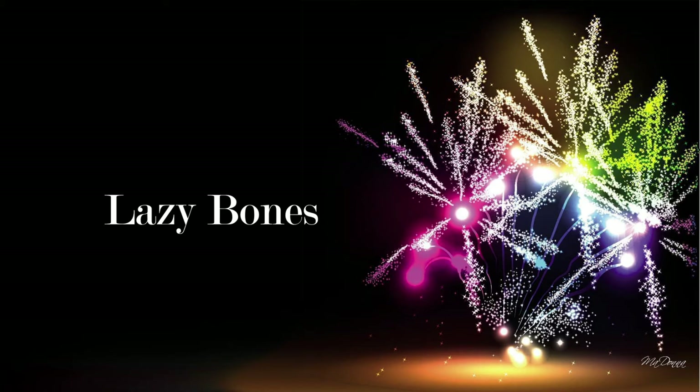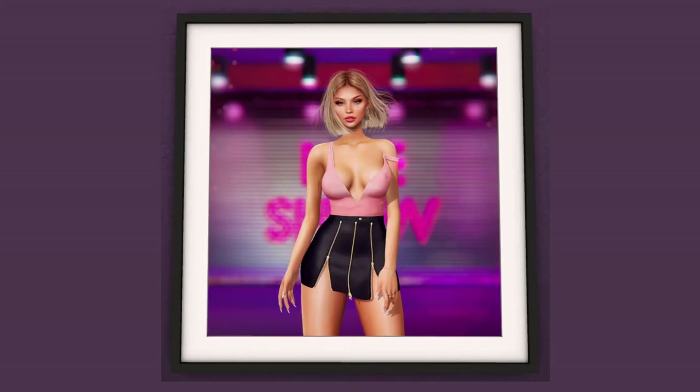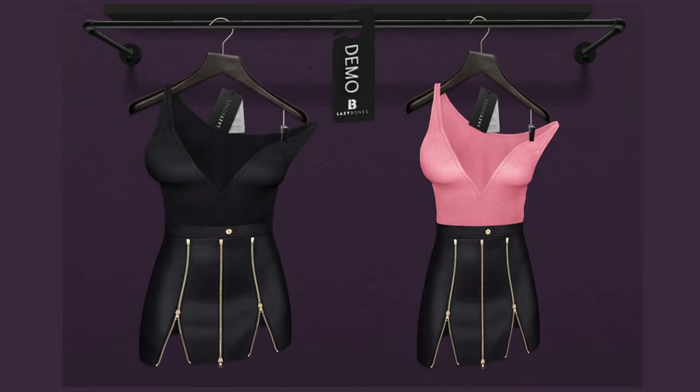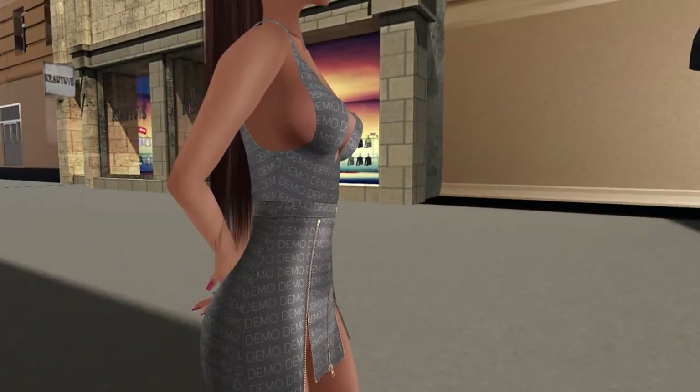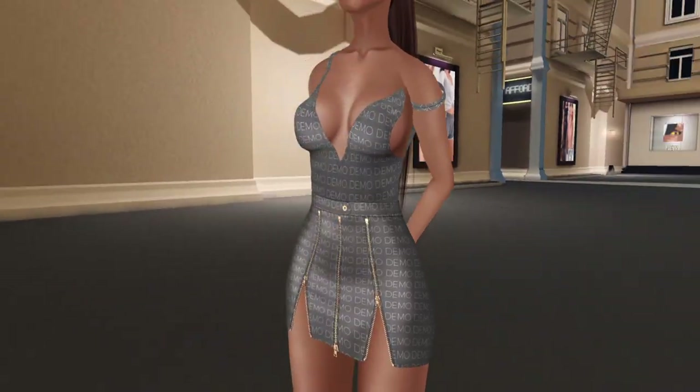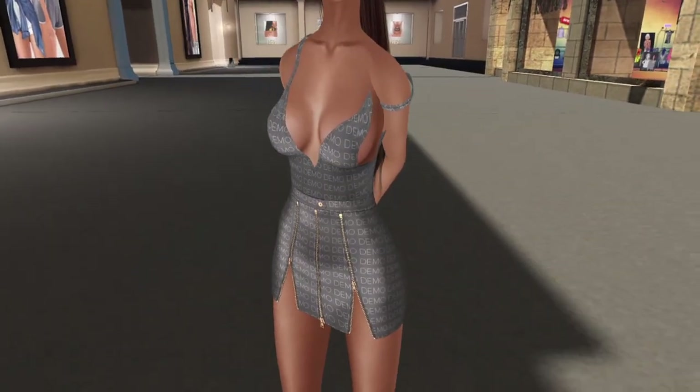We love Lazy Bones because they always have cute stuff! They have the Alissa Attire in black or pink. The black fits Beliza, Freya, Beliza Isis, Maitreya, and Slink Hourglass. It's really cute and it's a clipping dress. I have the pink one — it's cuteness!